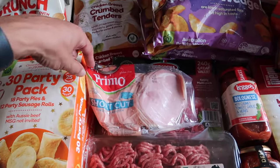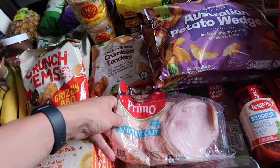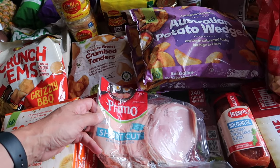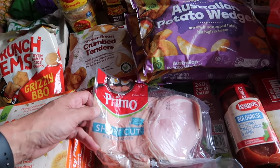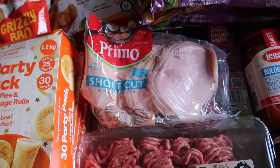Continuing on, we've got 750 grams of Primo Shortcut Bacon. That was about $5 off this week and also a points deal — so points and $5 off, a double deal on that one.